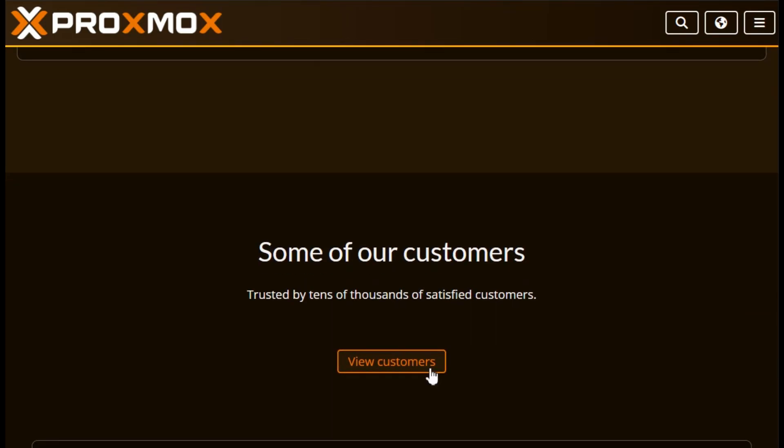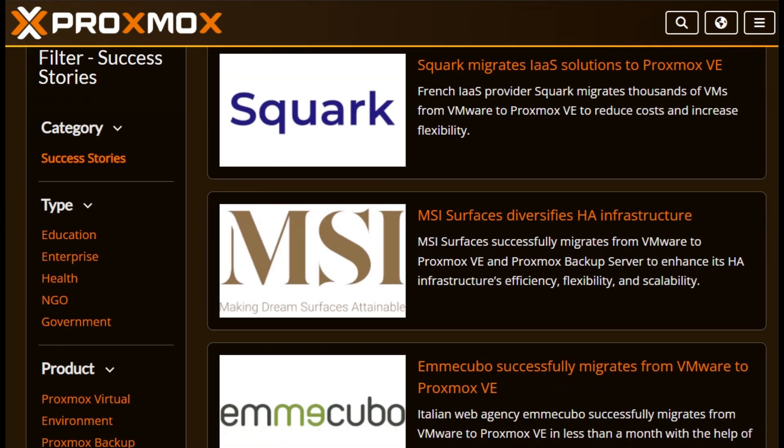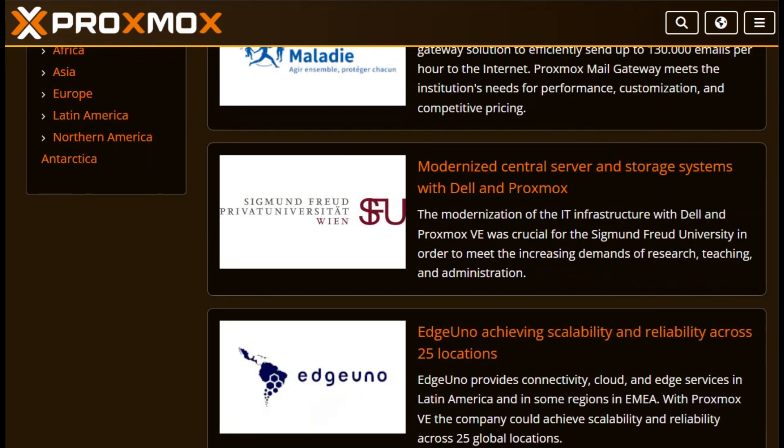Budget-friendly — free and open-source — with paid support starting around $115 per CPU. It's a solid, enterprise-grade toolbox that scales from a single box to a full cluster, though setup can get complex if you're diving into SDN or Ceph.